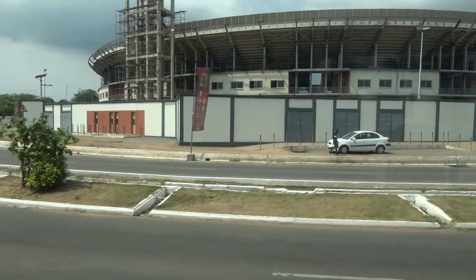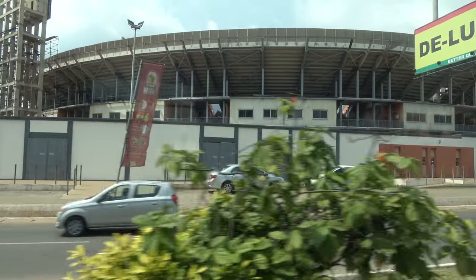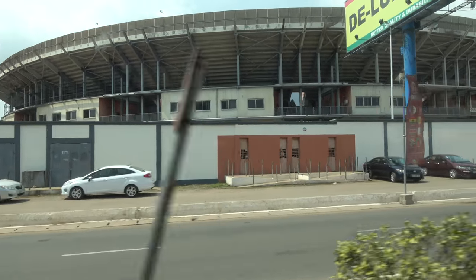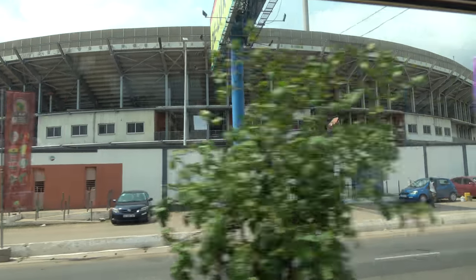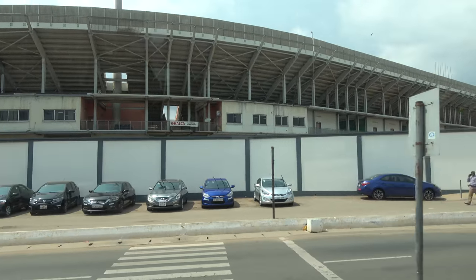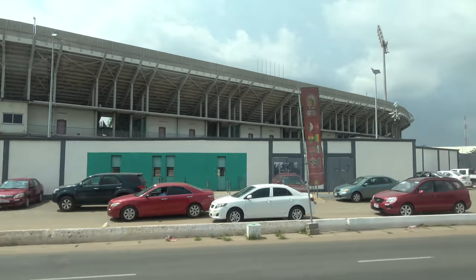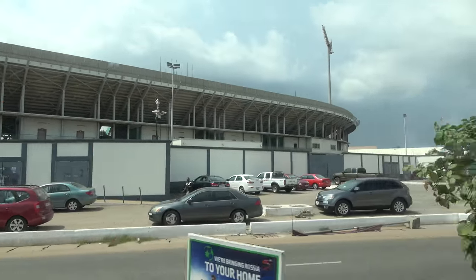And this is the Black Star Stadium. To your left is the Ohene Djan Sports Stadium, also called the Accra Sports Stadium. The visitor asked if it could be renamed Black Star Stadium, but no — you can't rename it. We have a lot of stadiums around, so you call it the Accra Sports Stadium. Maybe I need to come and build my own — Black Star Stadium!